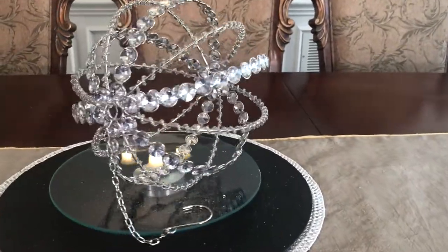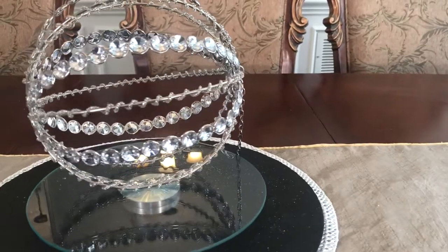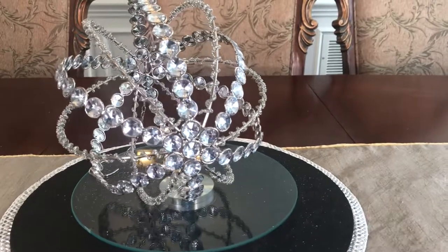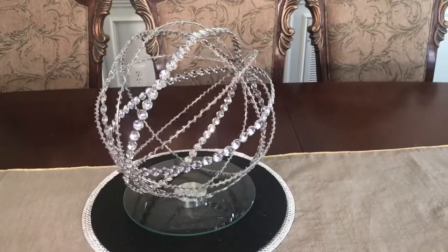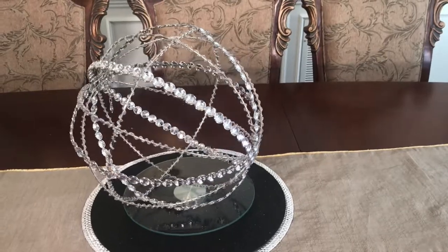Next are these oversized blinged out Christmas ornaments. You can use these in so many ways — you can hang them or you can just display them in your decor. The small ones are $9.99 and the large ornaments are $14.99.